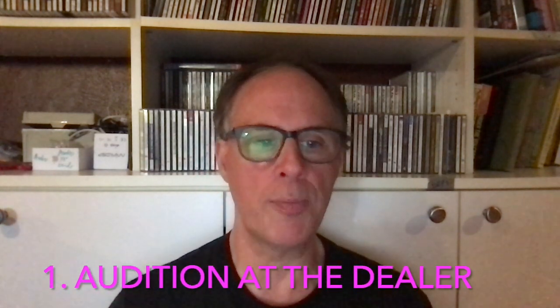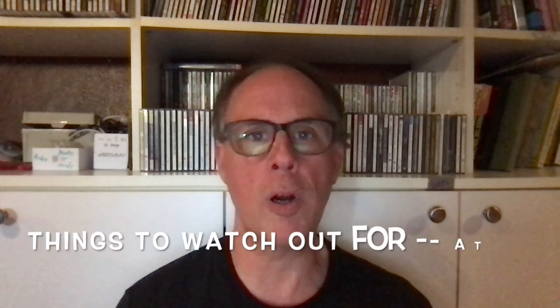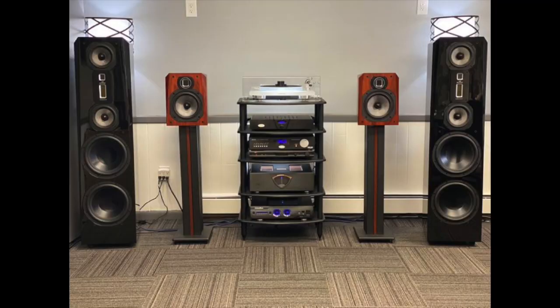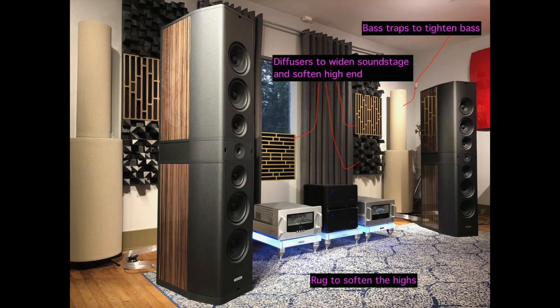The first place you can audition speakers is at the dealer. There are typically dealers who will have the kinds of speakers that you'll be happy with. One thing to watch out for is that the dealer's room and equipment is typically going to be very good. They're going to set up the speakers with good equipment, good cables, good power, good amplifiers — giving the speaker its best chance at sounding good. Hopefully the room is also a good one, and all of these things will bring out the best in the speaker.